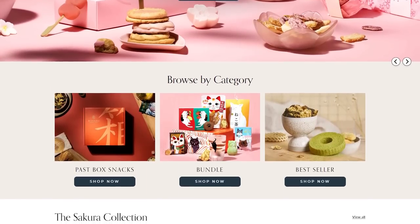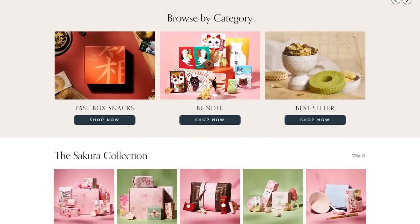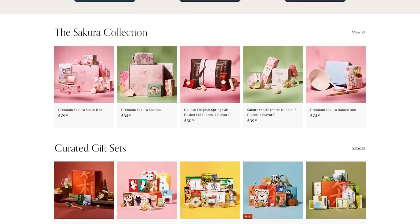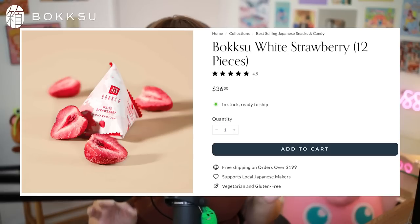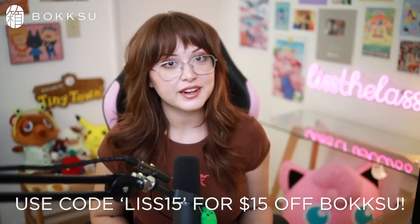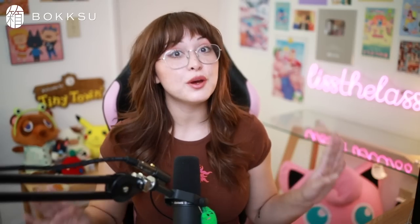Bokksu also has this thing called Bokksu Boutique where you can reorder your favorite snacks from past boxes, as well as adorable curated gifts. It is my genuine wish for everybody to try the white chocolate infused strawberry that Bokksu makes — it's so good that I literally dream about it. Bokksu is great for anybody who is interested in Japanese snacks. Make sure to use my code LIS15 at checkout to get $15 off of your very first Bokksu. Okay, now let's jump back in.